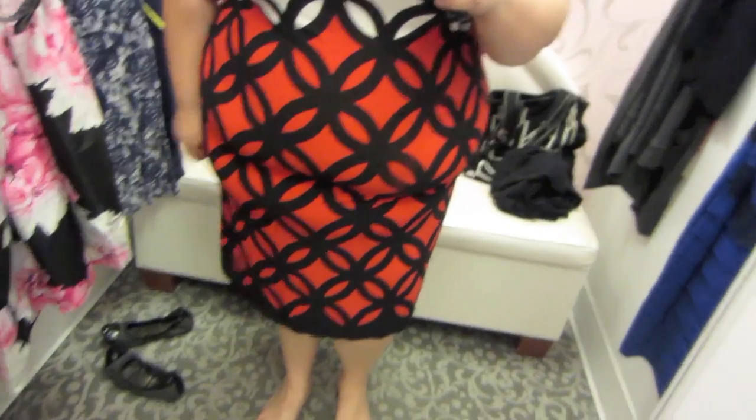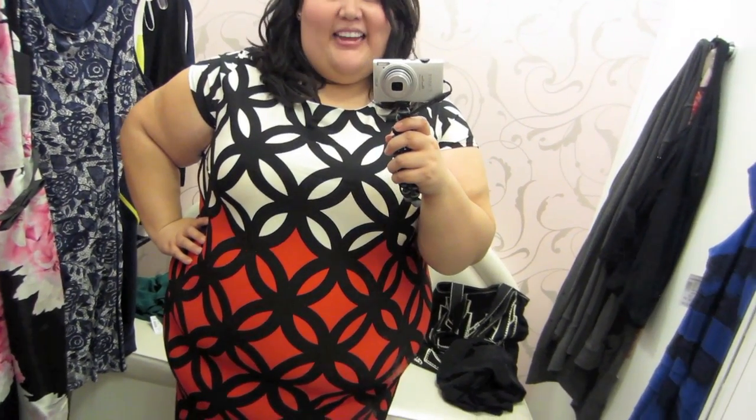This is definitely a grown woman dress. It's very sophisticated — it's got these bold, saturated colors. This print is super cool. I feel my age in this dress.